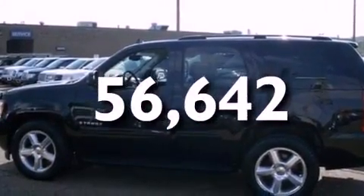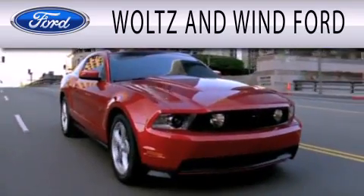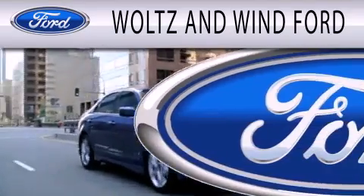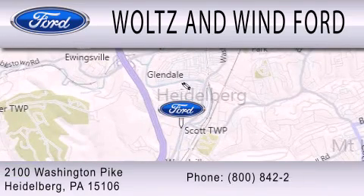We hope you found this video informative. Please contact us today. Woltz & Wynn Ford is dedicated to doing everything possible to ensure that the experience you have selecting your next vehicle is as pleasant as possible. We are located at 2100 Washington and Pike in Heidelberg.